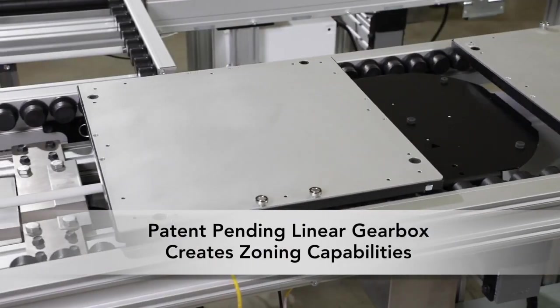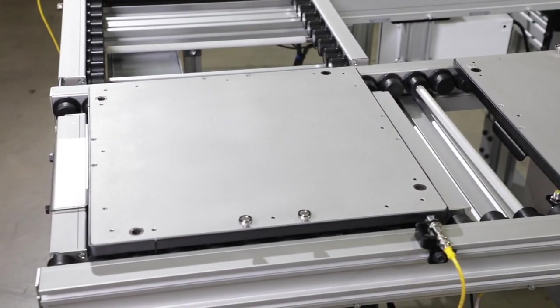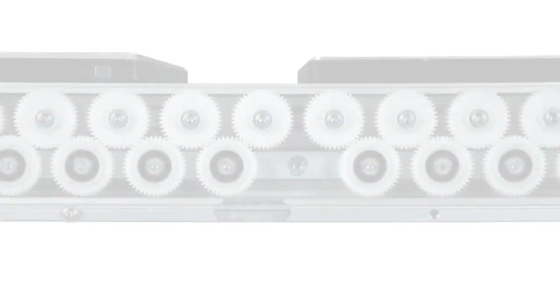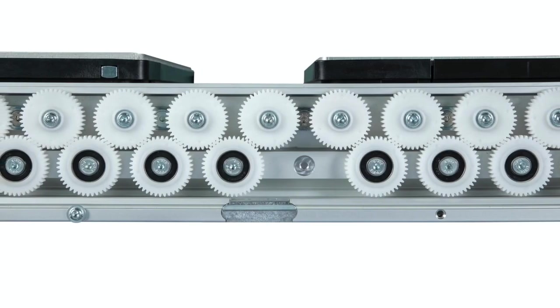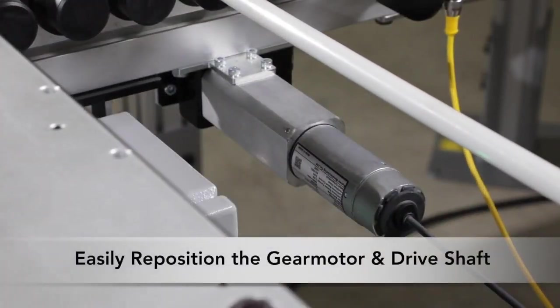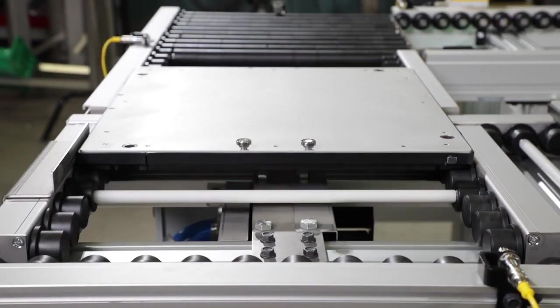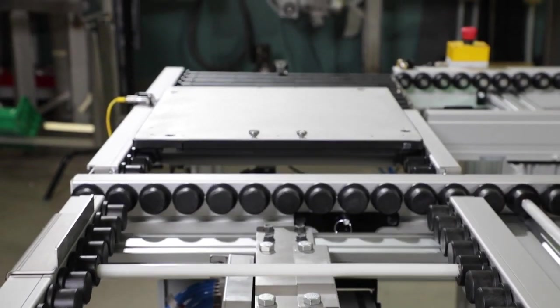The patent pending linear gearbox drive system provides a robust and flexible method of driven rollers and the capability of zoning by simply removing a lower gear. Designed to be easily reconfigured in the field, the gear motor can be moved on 250 millimeter increments and the drive shaft can be moved to any roller zone along the conveyor.